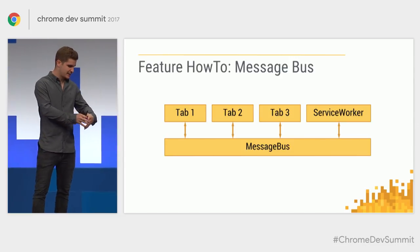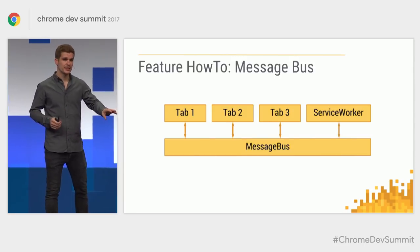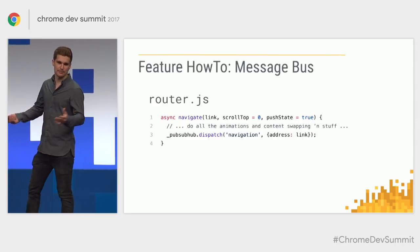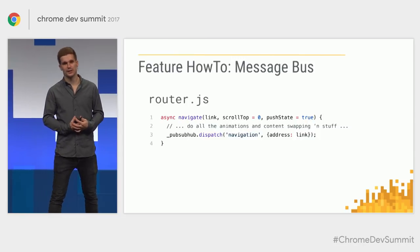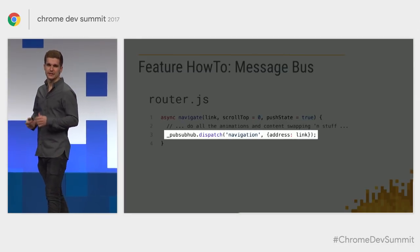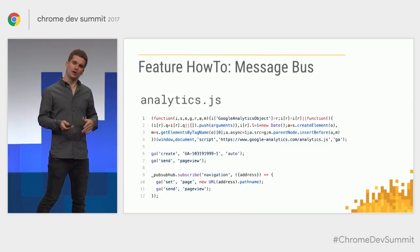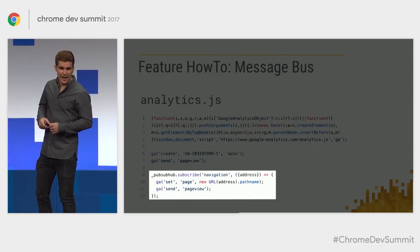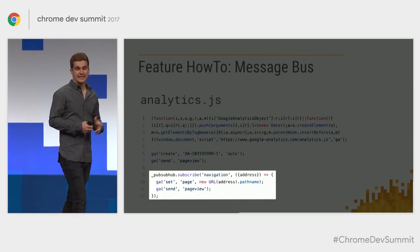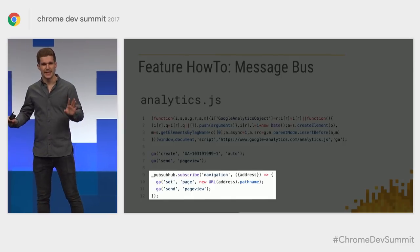I extended the message bus to span all my tabs and the service worker — so if the service worker sent a message via the bus, it would go to all tabs. My router has a navigate function; when called it does the fade out, switch, fade in, and push state, then dispatches on my PubSub message bus. The analytics module subscribes to navigation events and whenever it gets one, sets the page to that URL and sends a page view event. These two modules are now completely oblivious of each other's existence, and yet it works.